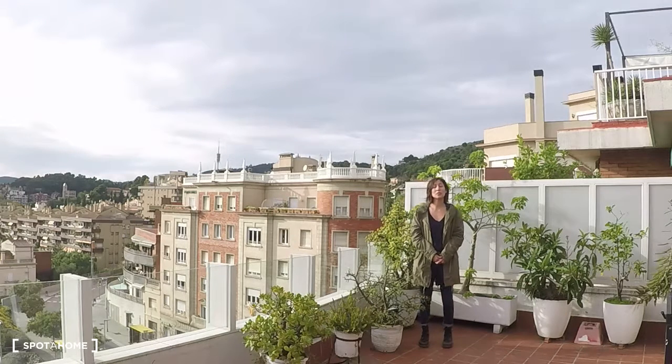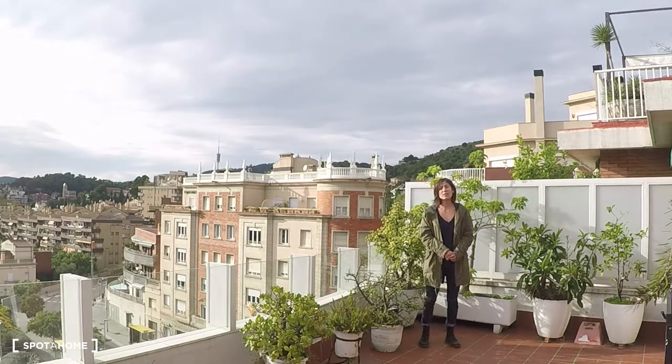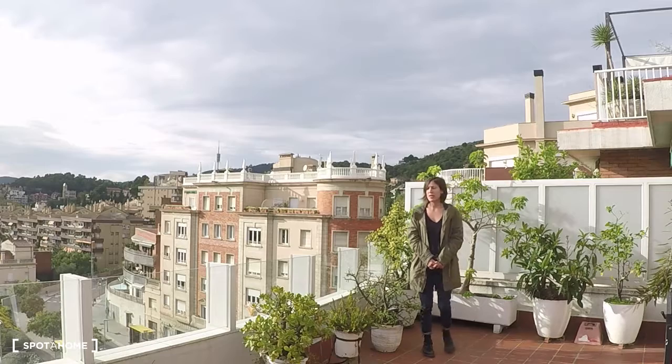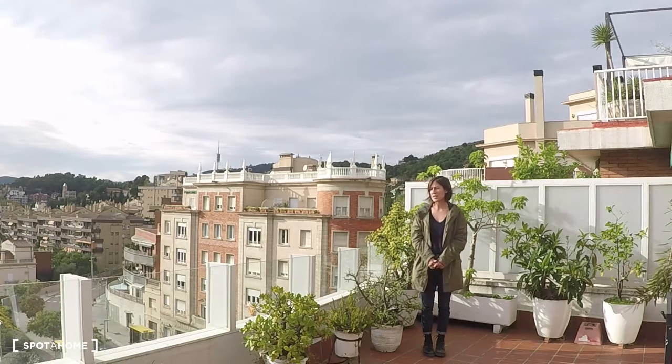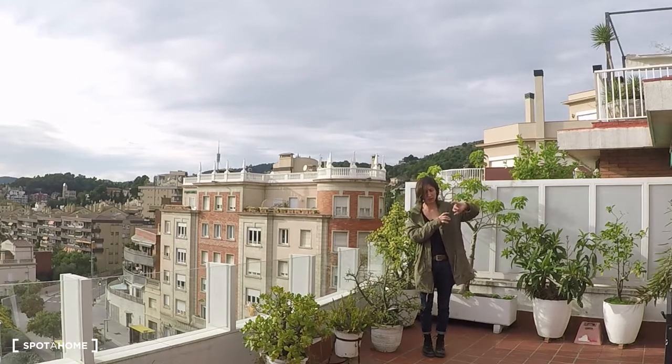Hello, this is Irane Transport on Barcelona and today we are going to visit this apartment sitting in the Eixample neighborhood. We are in Plaza Sarniei, that is on the border between Gracia and Ginnardo.